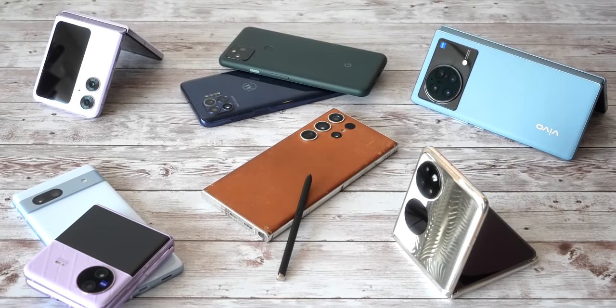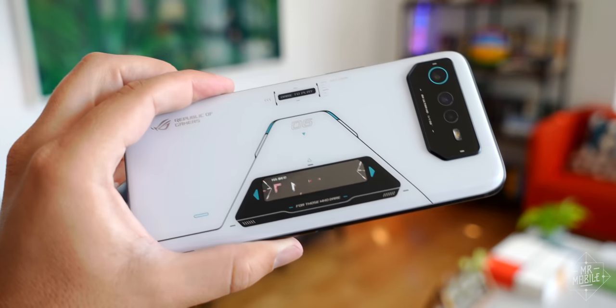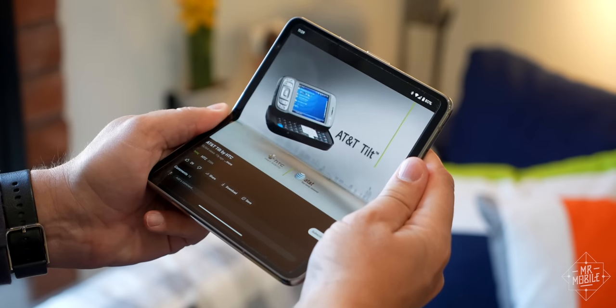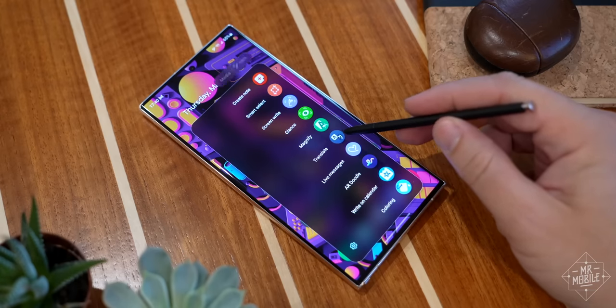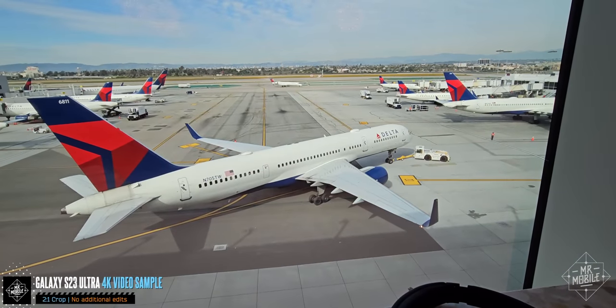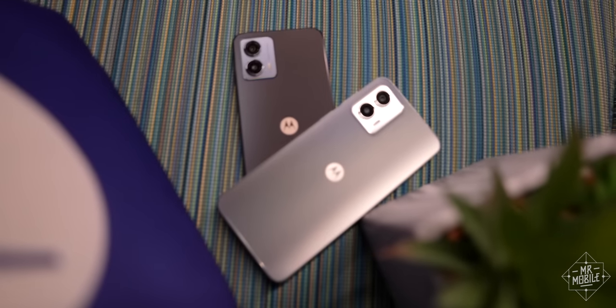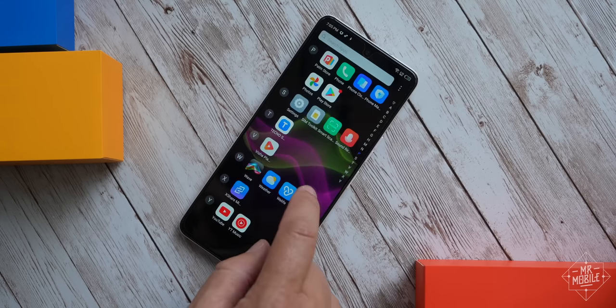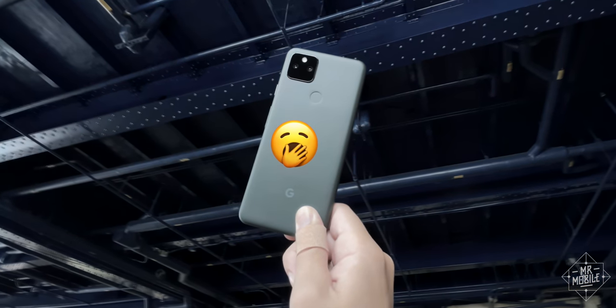The Android smartphone world is one of extremes. On the high end, you've got what some would consider way too much — talking folding screens, built-in pens, ultra zoom cameras. But down in the mid-range, there's a lot of what I consider not enough: watered-down specs and compromised experiences wrapped up in bland, forgettable designs.